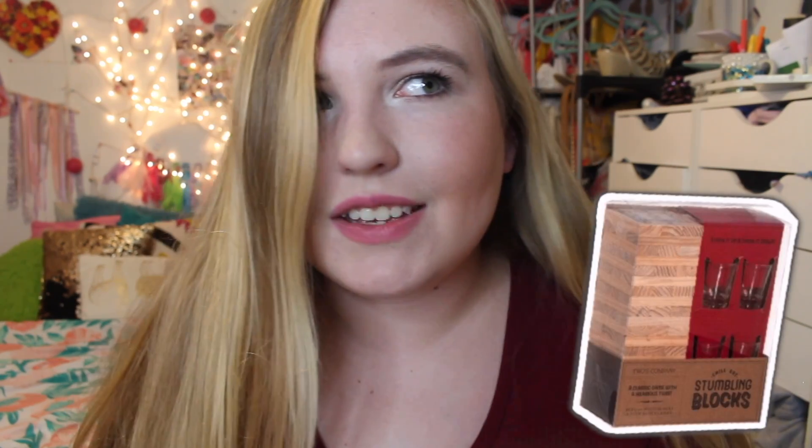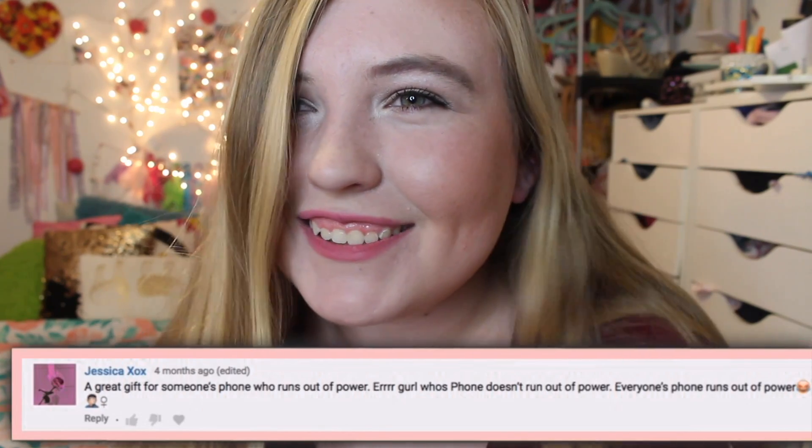My next idea is the Stumbling Block game. I haven't played this — I feel like it's kind of like a Jenga-type thing but I'm not actually sure. My next idea is a portable charger. My phone dies a lot, so I think it'd be a good idea. If you know someone whose phone dies a lot, get them a portable charger.